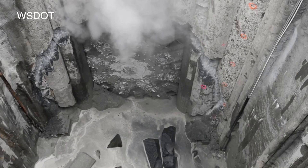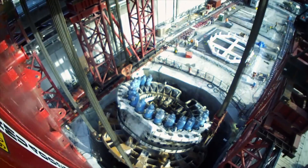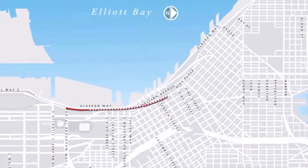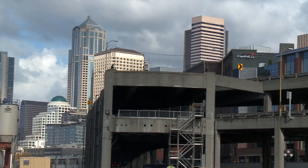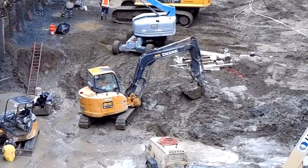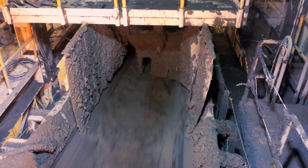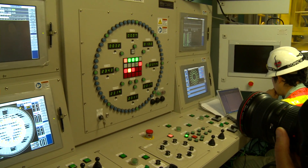Bertha had no easy journey after suffering a bearing seal failure at the start of the drive, which resulted in a two-year breakdown recovery program. Challenges for the repaired TBM once relaunched continued with changing soil conditions under the city. When we came up Alaskan Way, we were very shallow, in very poor soils — a lot of the soils had been dumped there to create the waterfront. The soils naturally deposited there we call under-consolidated soils. There's a zone at depth that's the over-consolidated glacial deposits, which is very firm and dense material. As we tunneled underneath the city, we were entirely within that zone, and that's one of the reasons the tunneling went so well — we were in very, very good soil.